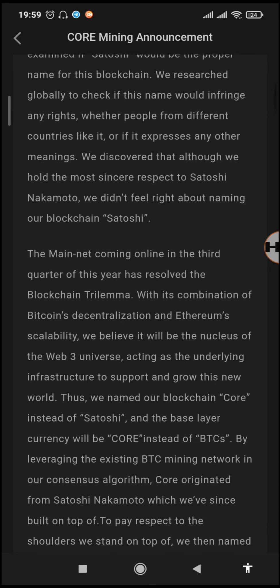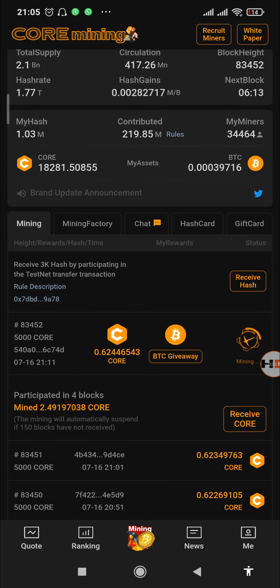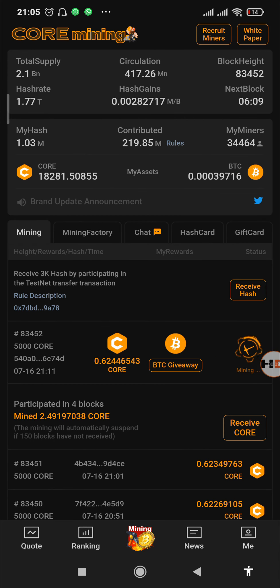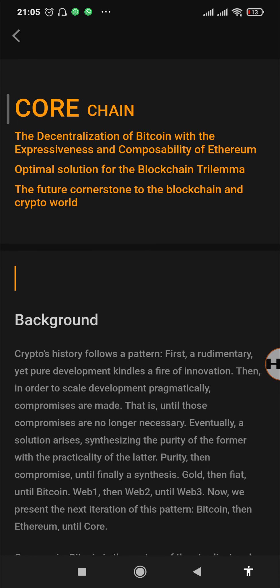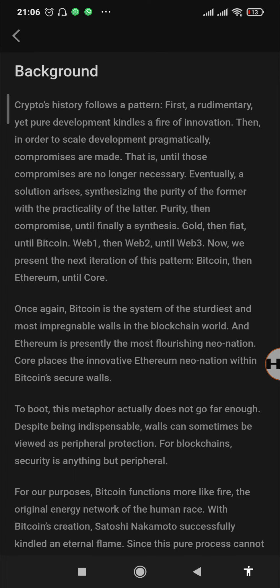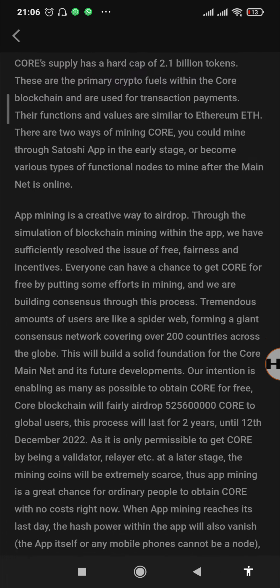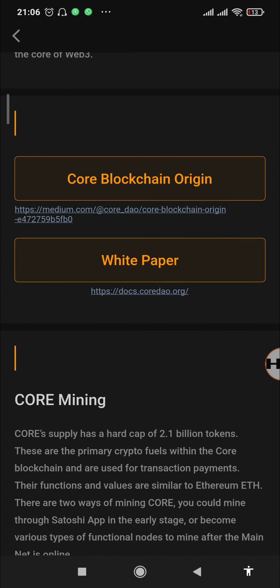You can also see that before the announcement read 'BTCS Mining Announcement,' but right now it reads 'Core Mining Announcement.' Apart from the branding, they also updated the white paper section — before it described the BTCS chain, but right now it says the Core Chain. It reads: 'The decentralization of Bitcoin, the expressiveness and composability of Ethereum, optimal solution for the blockchain trilemma, the future cornerstone to the blockchain and crypto world.' It covers the background, Core mining, and more. They also updated the Core Blockchain origin.